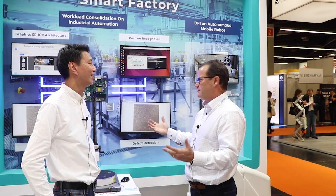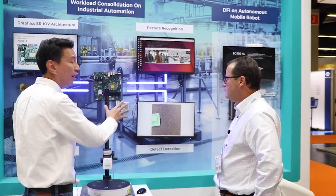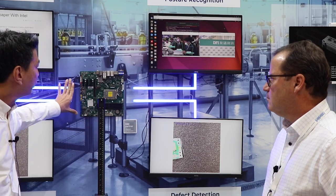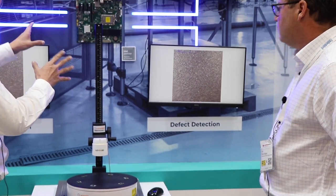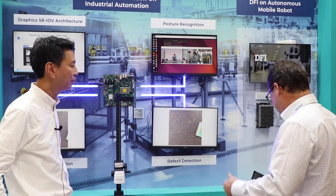This is our last demo area, covering smart factory and machine vision. We all know smart factory is becoming more and more important due to labor shortages — we need to automate our factories. DFI can provide a machine vision solution because visually inspecting components is very difficult. We need a computing engine to check parts or products in detail through software. This mainboard solution from DFI is based on the latest Intel chip.